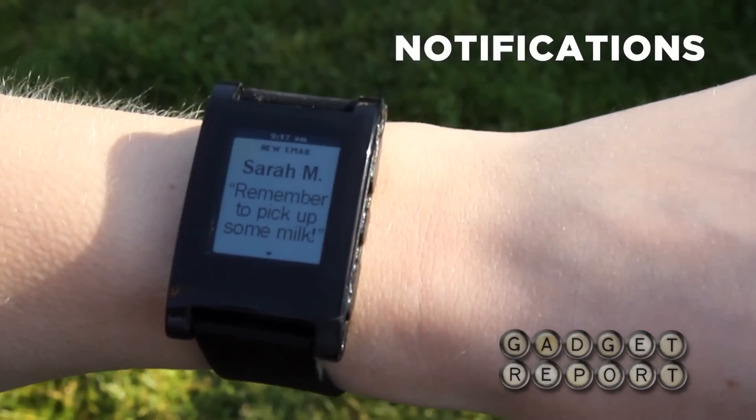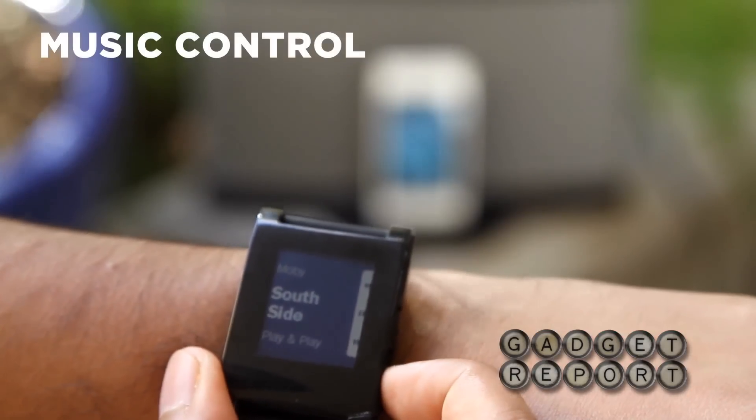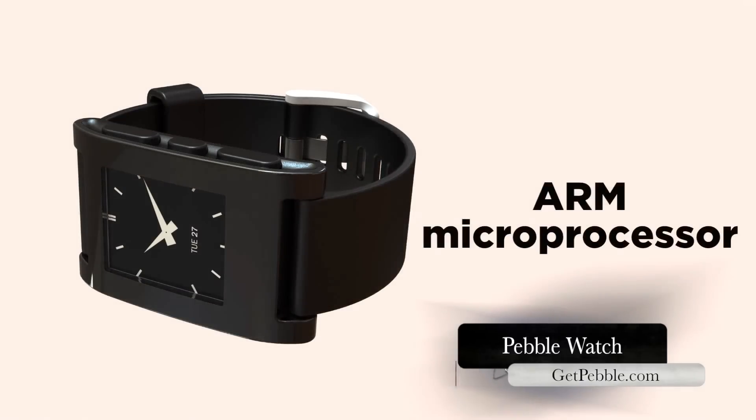You can see who's calling, emailing, tweeting, or Facebooking you. You can also control music, monitor your workout, or just see what time it is. The Kickstarter project is super funded, but it's also the way to order your own Pebble.